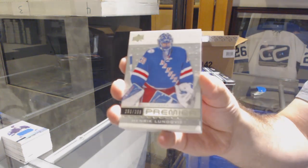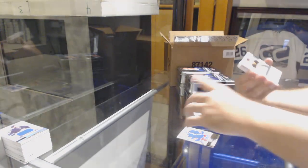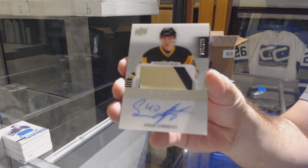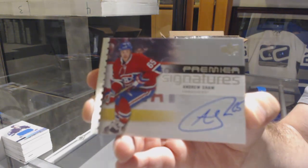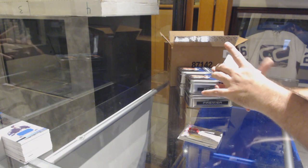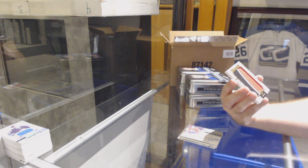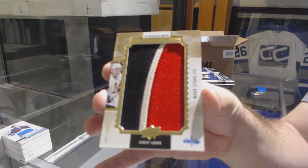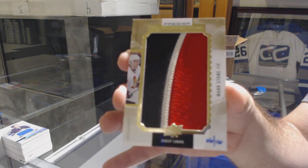For the Rangers, Henrik Lundqvist. For the Ducks, Larsson at $2.99. For the Penguins at $2.99, Oscar Sundqvist — Rookie Patch Auto, Oscar Sundqvist. This guy Andrew Shaw, seriously. For the Sharks and the Kings, it's a dual jersey of Burns and Dowdy. Number 6 of 16 Mega Patch Chess Logos, Mark Stone, for the Ottawa Senators — six of 16, Mark Stone.